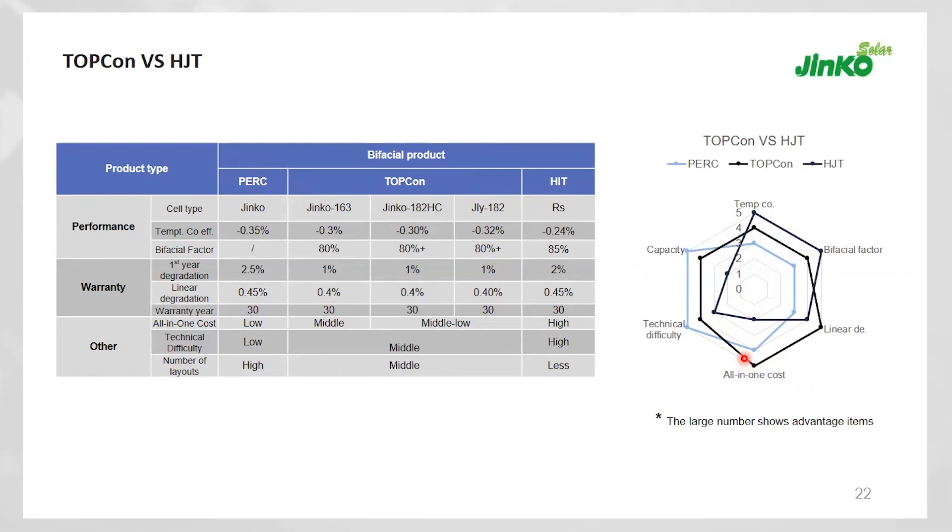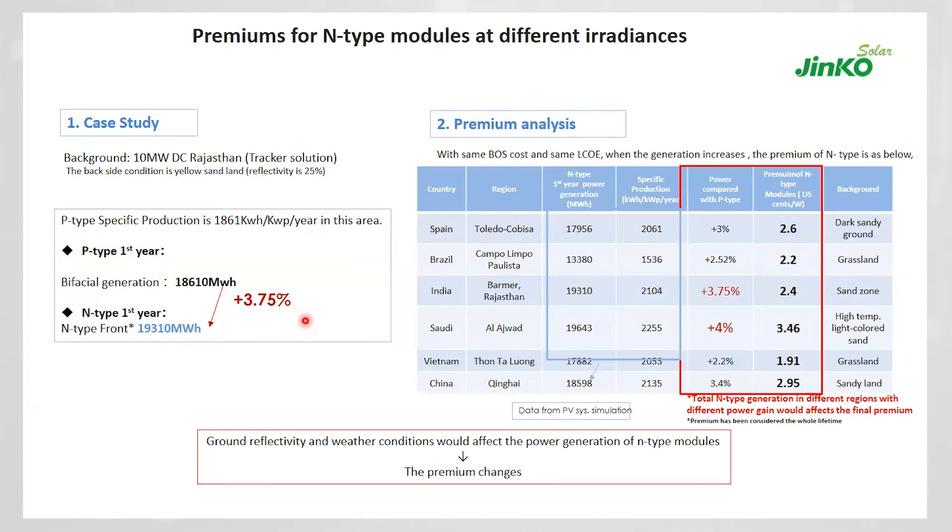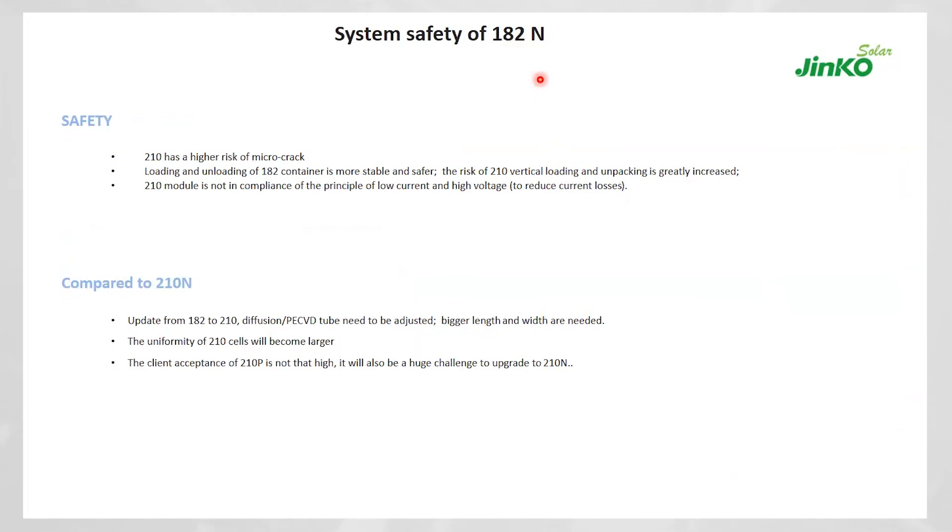For the India case study: the premium that can be achieved with N-type, Neo, or TopCon technology is 3.75% extra energy gain compared to PERC P-type technology. A minimum premium gap of 2.4 cents is expected with these advanced TopCon technologies compared to PERC. This delta of 2.4 cents is the minimum expected value for a Rajasthan-type location; other locations will vary. On safety: 182mm wafer size is more conventional than 210mm, and system electrical compatibility — including using 4mm² cable instead of 6mm² — benefits more with 182mm modules, which also support inline fuses, unlike 210mm modules.